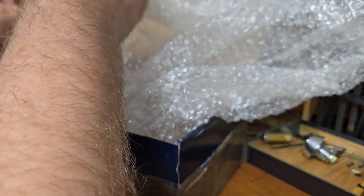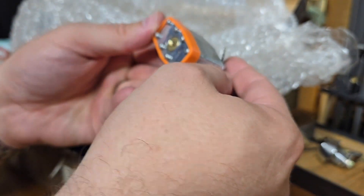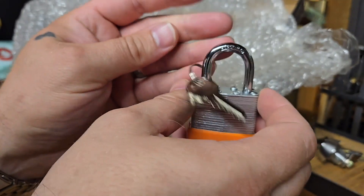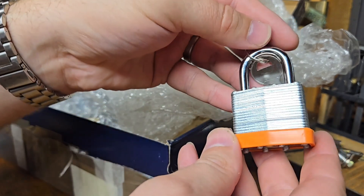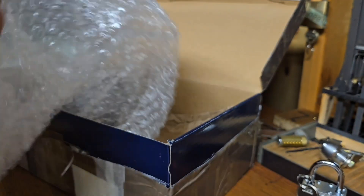Let's see what else he's got in here. There we go — a nice 40 millimeter padlock. Doesn't look like it has a brand name on it but very cool. Thank you Lock Breaking Kid!